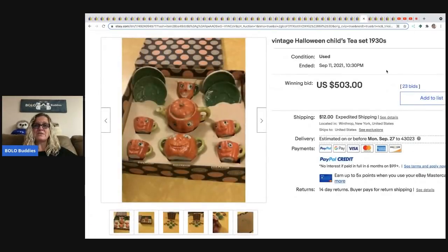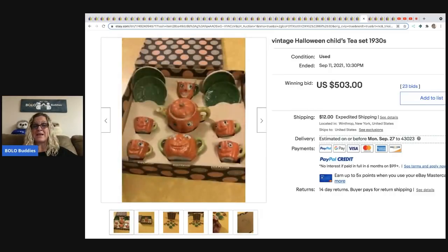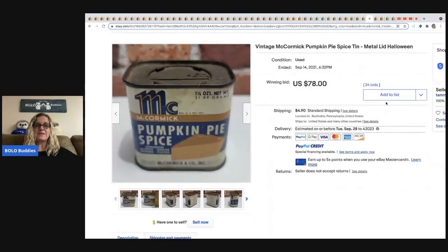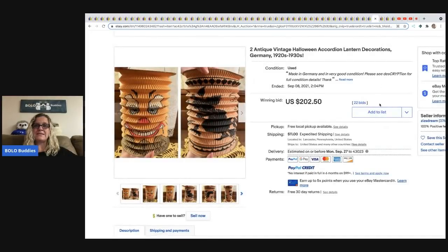Next is a vintage Halloween child's tea set with little jack-o'-lantern pumpkins — made in Japan. I love Made in Japan items and have a BOLO category video on them. This sold for $503. The next item is a pumpkin pie spice tin — not strictly Halloween but it came up in the search. I also have a BOLO video on vintage tins. This tin sold for $78 plus shipping.